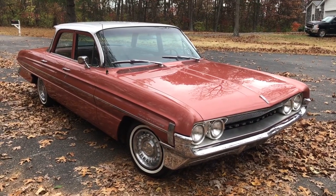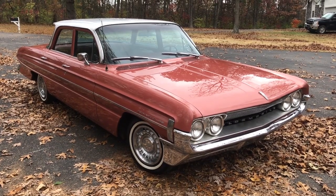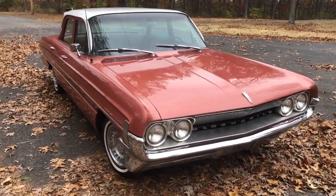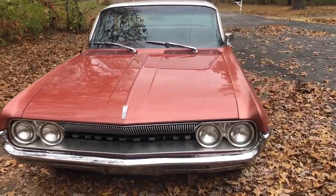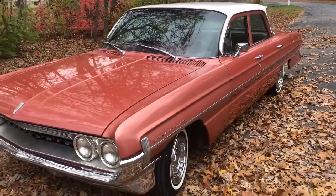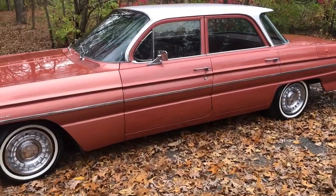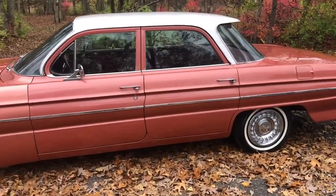Welcome back to iAutoAgent. This is Jason, and I'm very pleased to present this 1961 Oldsmobile Dynamic. As you can see, I'm about four feet away from this beautiful classic car as we take a 360-degree tour. This 1961 Oldsmobile Dynamic currently has 81,425 miles.